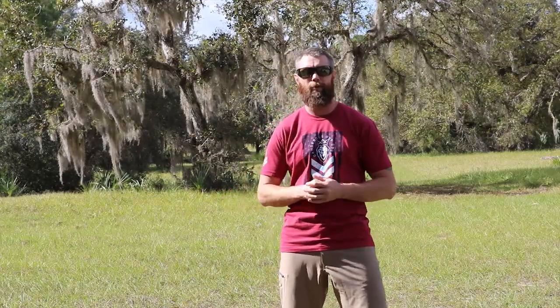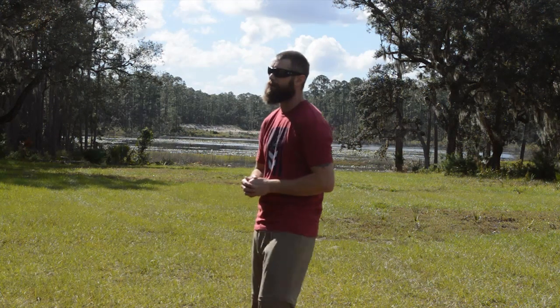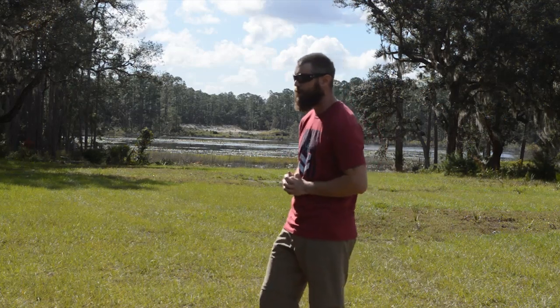Hey guys, Rich Graham here, excited to speak with you today. As you know, our Full Spectrum Warrior website provides online training so you can continue to educate yourself and develop yourself from home if you don't have the chance to come out here and train with us in person.